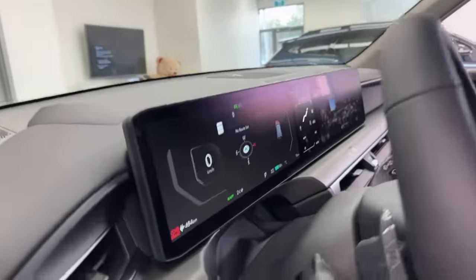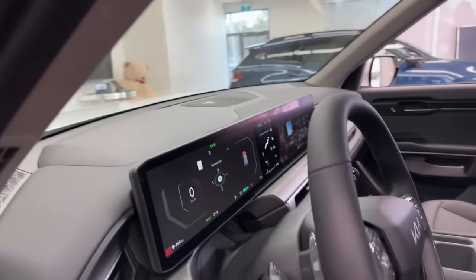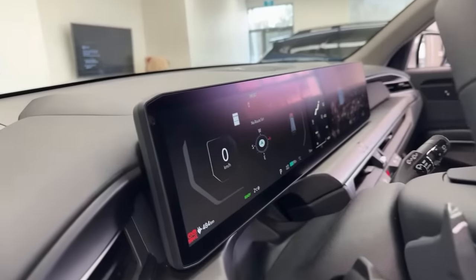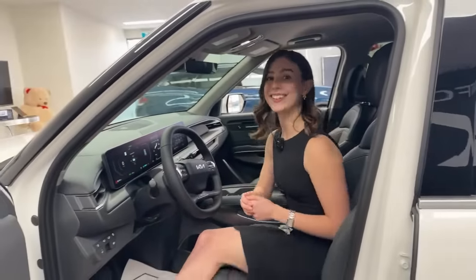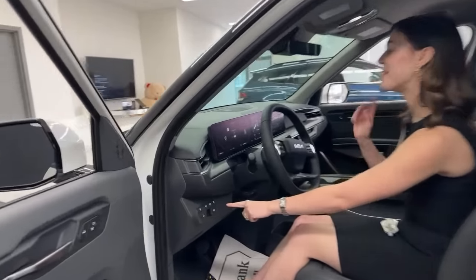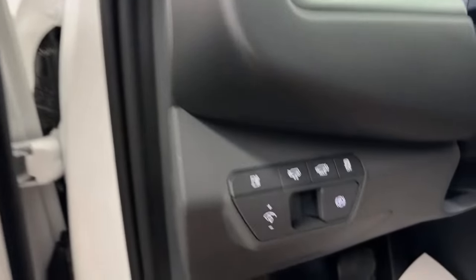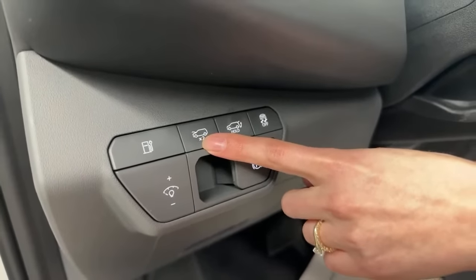This vehicle has dual 12.3-inch displays — one instrument cluster and one infotainment screen — with climate controls sandwiched between them. It looks seamless with no disconnect between the three areas. On the infotainment screen you can set a password or passcode for your profile. Down below there are controls for the tailgate, traction control, electronic parking brake, instrument cluster brightness, and the charge door.